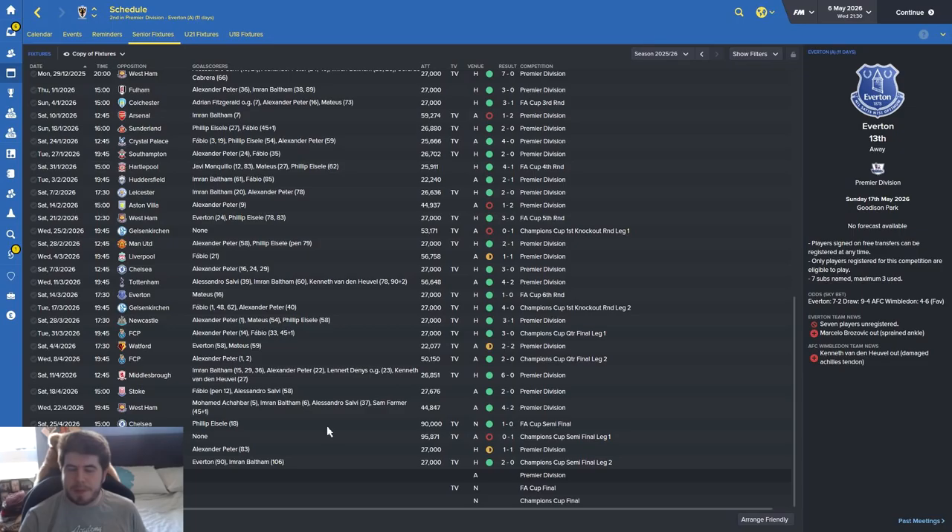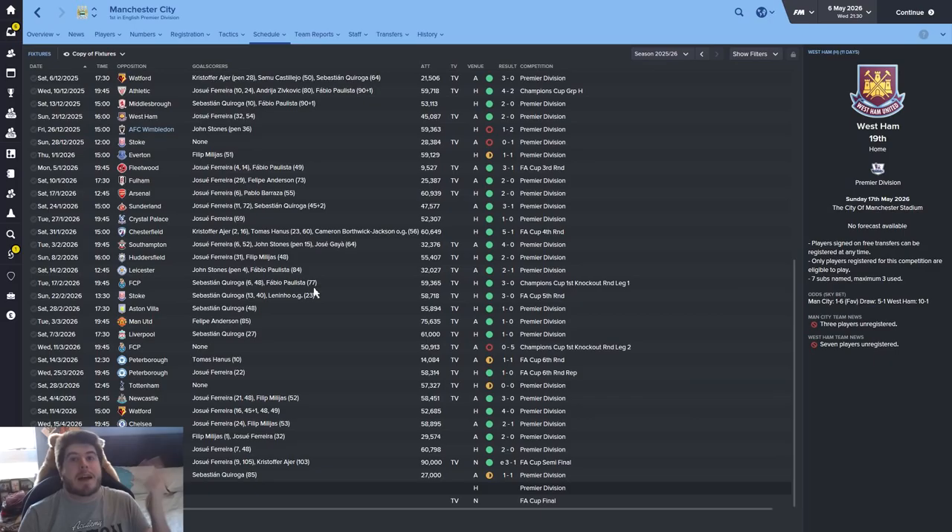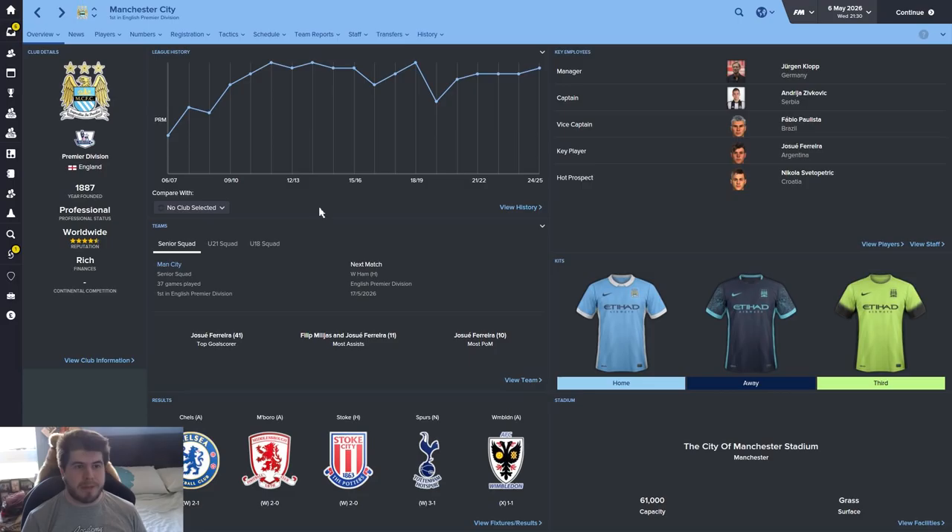Our next three games will basically decide the league. If we beat Everton we've got a chance, but City will probably win their final game against West Ham who are 19th. So the league is probably not happening for us, but we might not lose it with a record points tally. If we were to win the Champions League against Juventus though, I don't think we'd care. Next episode will be end of season stuff, a squad report, looking through the other leagues, and the FA Cup final. Then the episode after that will be the Champions League final.